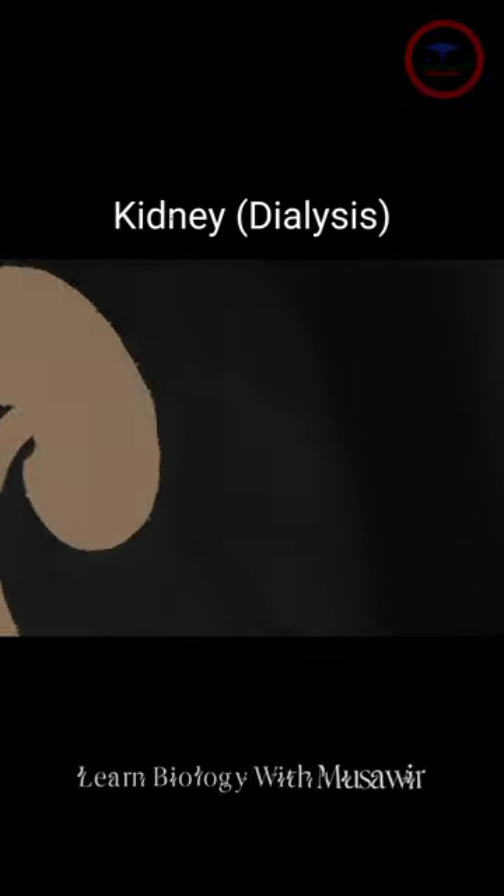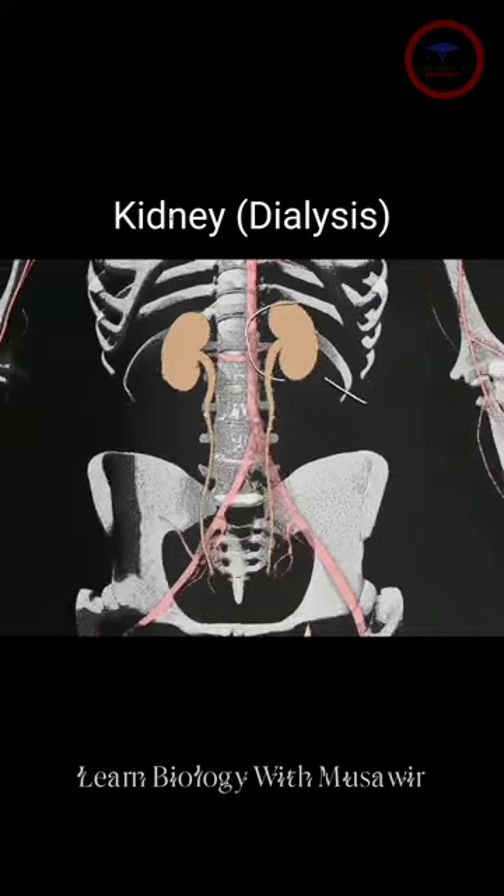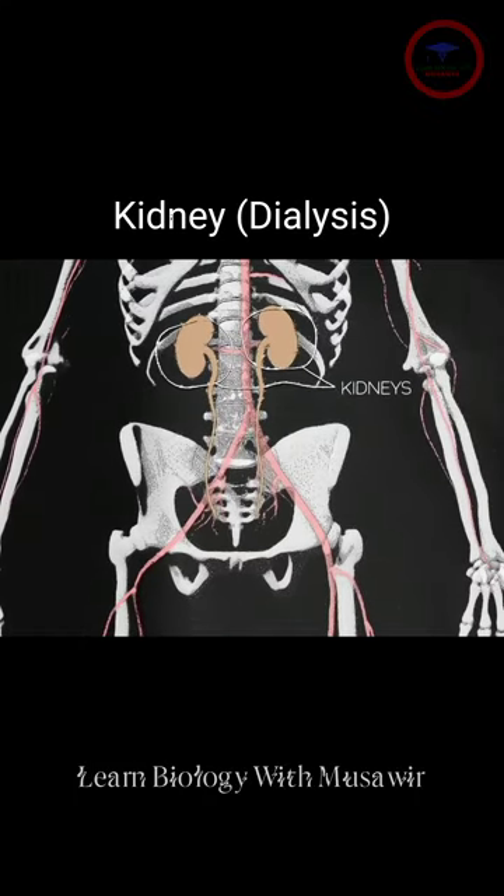The kidneys are two bean-shaped organs, each about the size of a fist. They're located just below the rib cage, one on each side of your spine.